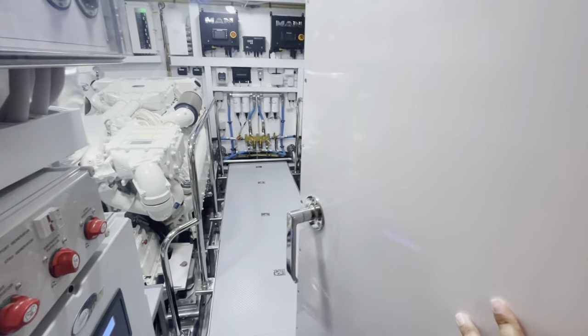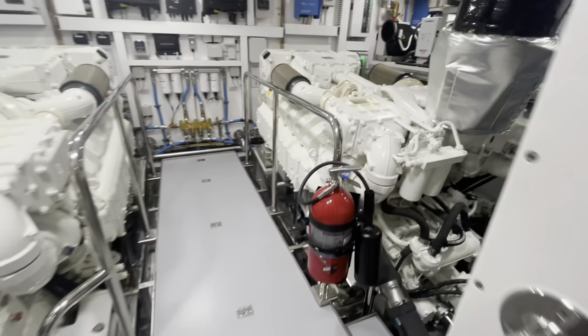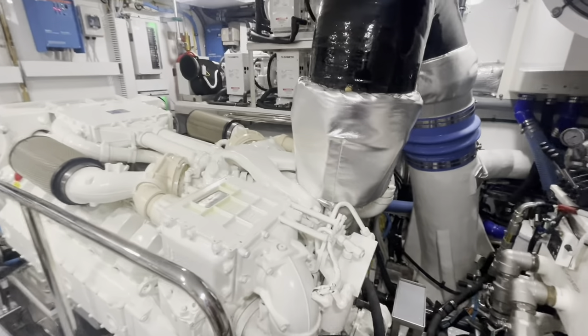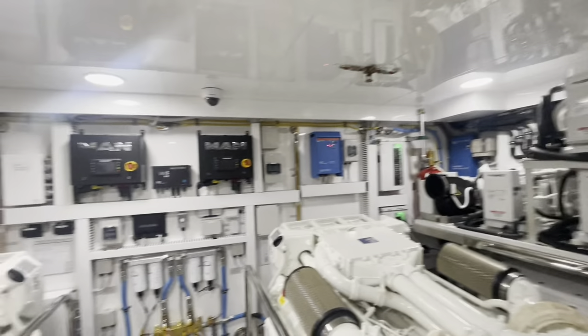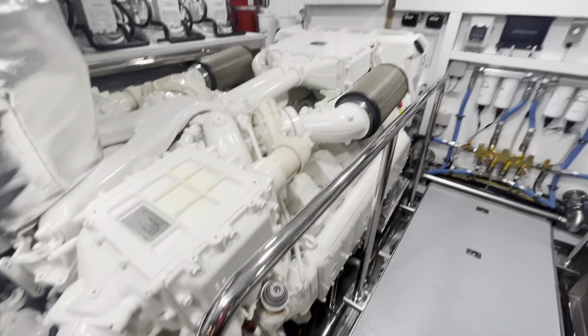Access into the engine area as well. Powered by MANs — a beautiful engine room — with zero speed stabilizers.